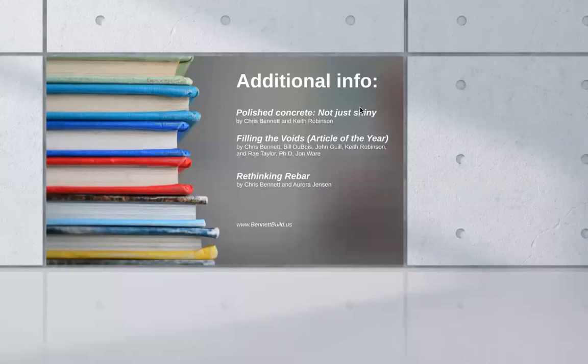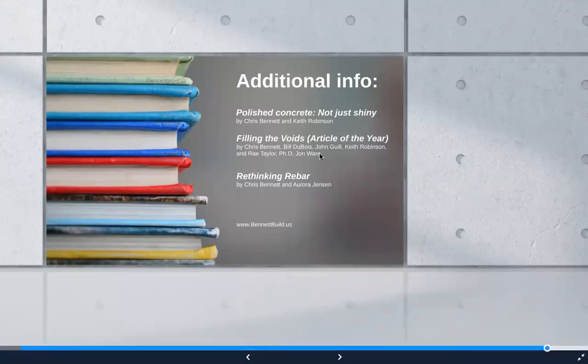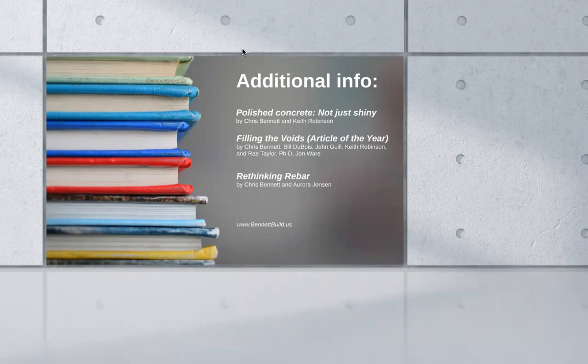The last question before we wrap up: is it possible to get an email PDF of this presentation? And in relation to certificates — I believe there is a post-webinar survey at which you can put in your AIA information or whether you need a certificate, and that will be sent out to you. If it's possible to get a PDF of this, Chris, we can send it out to all our attendees here today.